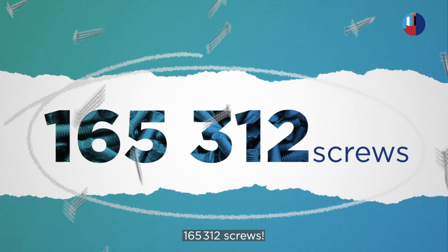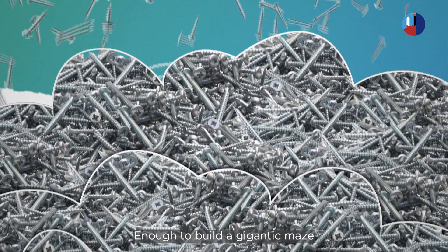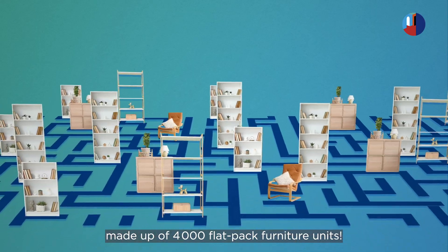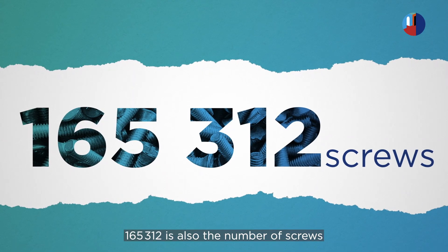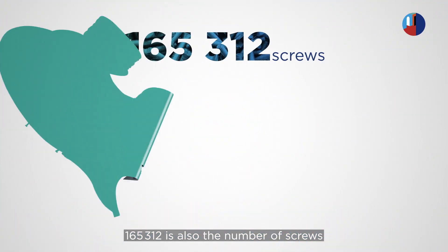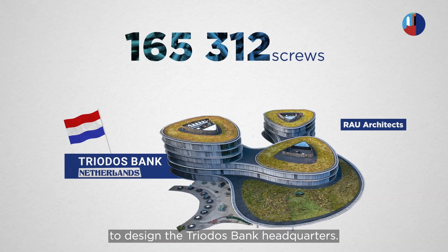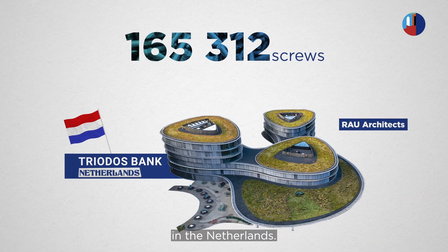165,312 screws. Yes, that's a lot — enough to build a gigantic maze made up of 4,000 flat-pack furniture units. 165,312 is also the number of screws used by Roe Architects to design the Triodos Bank Headquarters in the Netherlands.